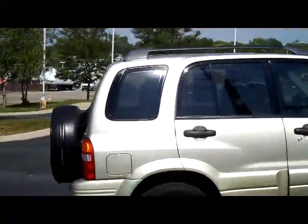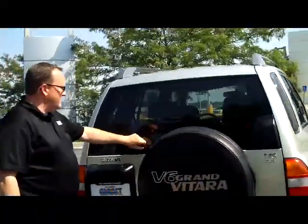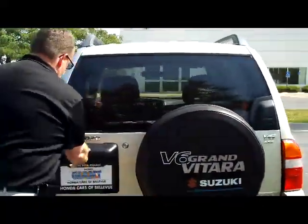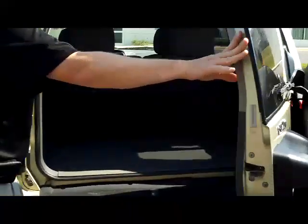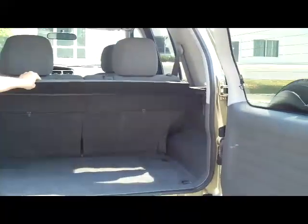It is being sold as-is and does not have a warranty. You have your full size spare tire on the back, rear window defrost, rear wiper and high mount brake light, lots of room in the back, pull down seats if you need the additional space, and it does have the cargo area cover.